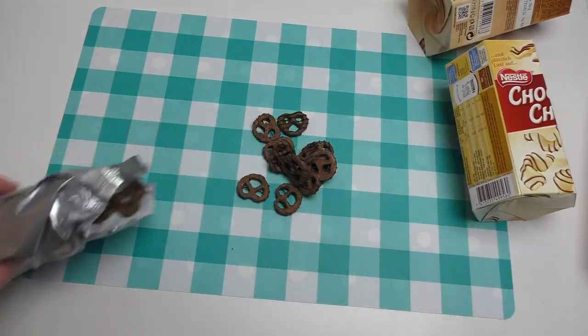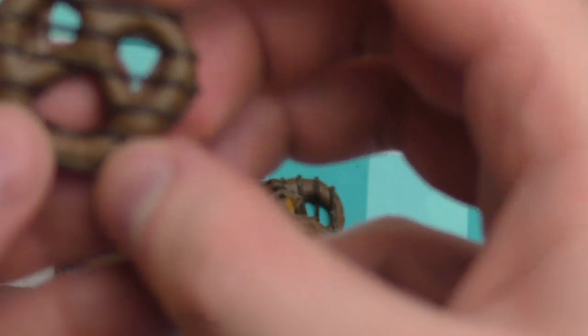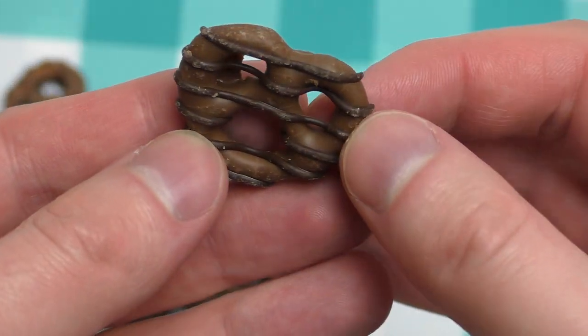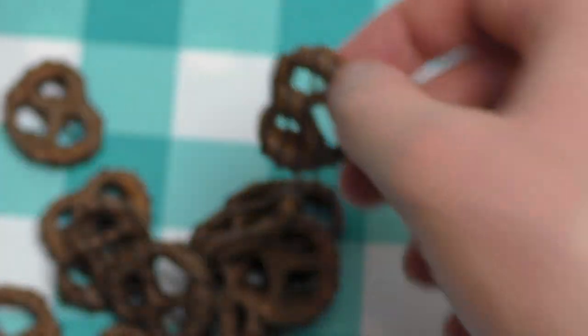I very much like the detail here. The chocolate layers are really good — or strings, lanes, whatever you call them.